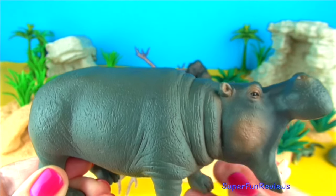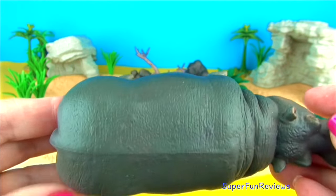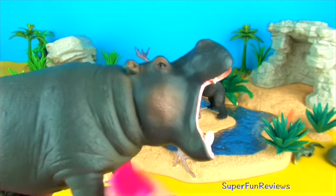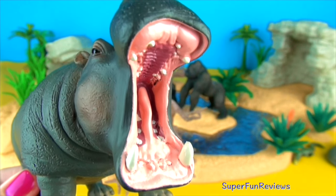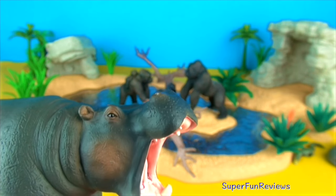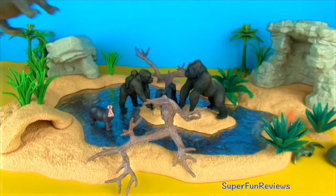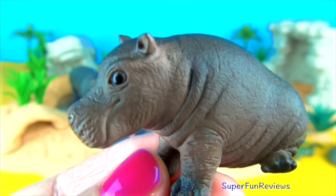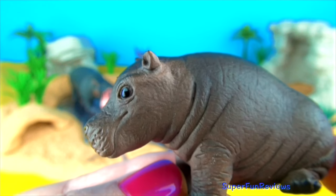Look at that mouth! The male is called a bull, the female a cow, and the baby a calf. Hippos can be quite dangerous if you get between a mother and her calf.